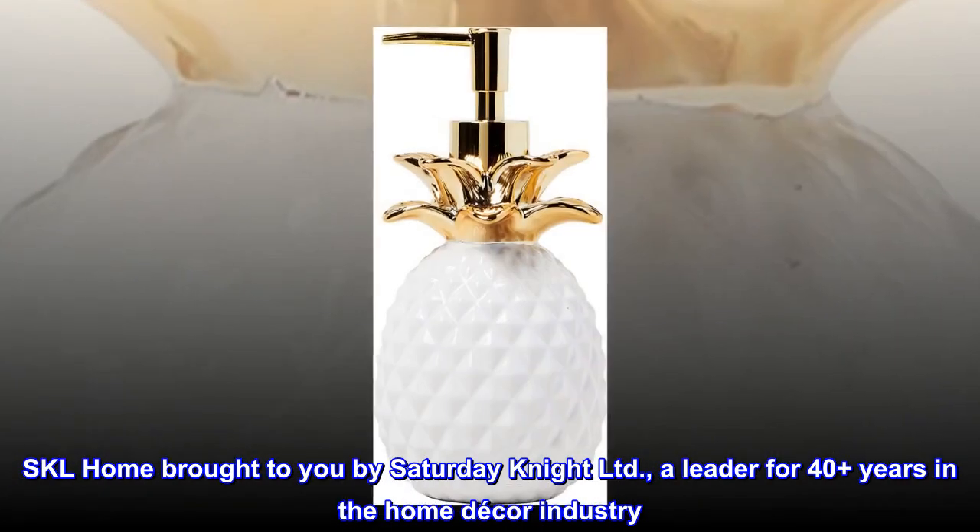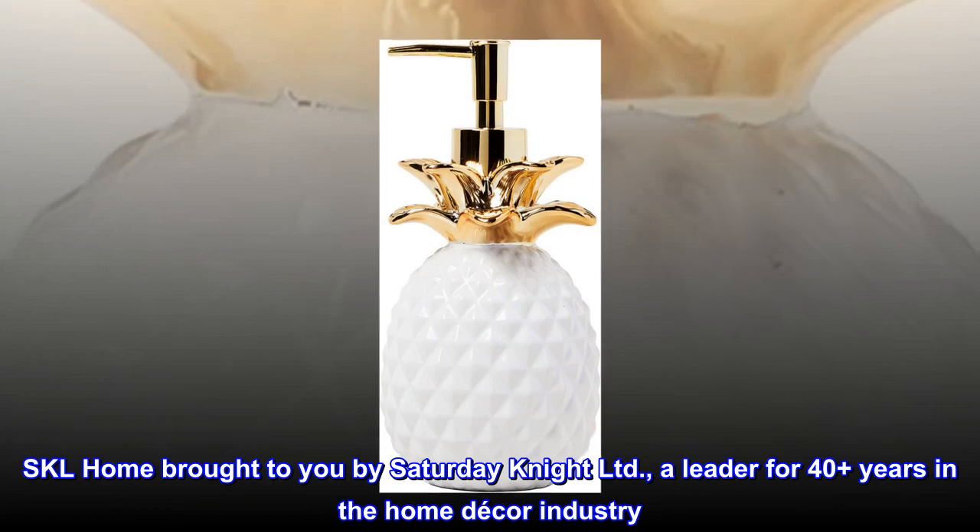SKL Home, brought to you by Saturday Night Limited, a leader for 40 plus years in the home decor industry.